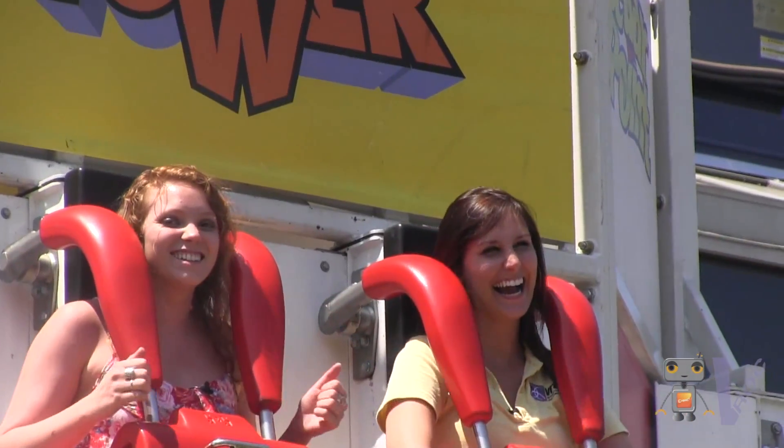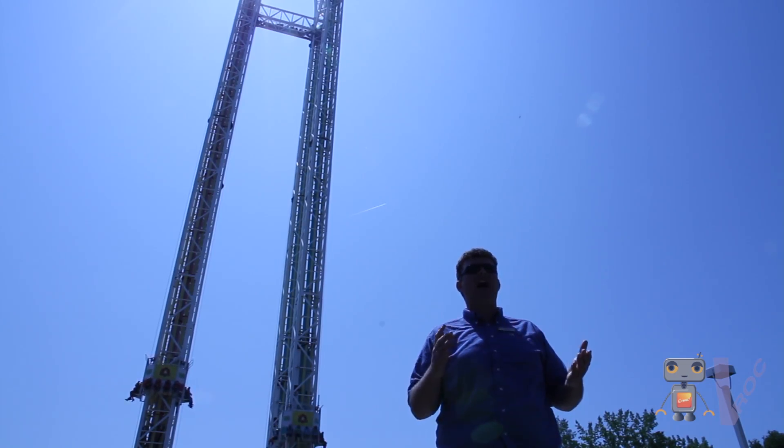This week on Why Math, the V-Rock crew heads to Cedar Point to learn about the math behind Power Tower.